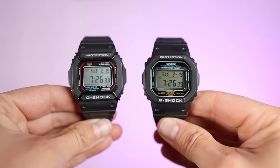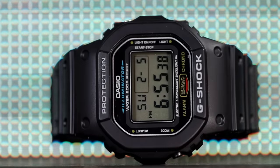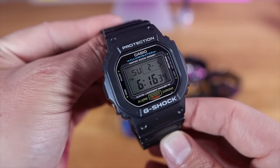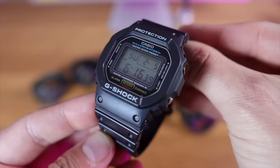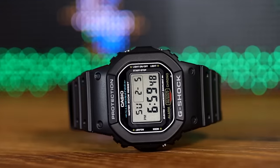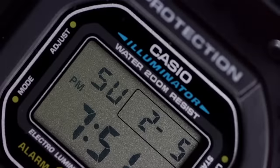Number one — pretty obvious but awesome: it's the original G-Shock square. The original came out in 1983, but it wasn't until that advert with the reference DW-5200 that sales started picking up. The DW-5600E is the G-Shock with the closest resemblance to that hero G-Shock — they call it the hero because it saved the whole G-Shock range.